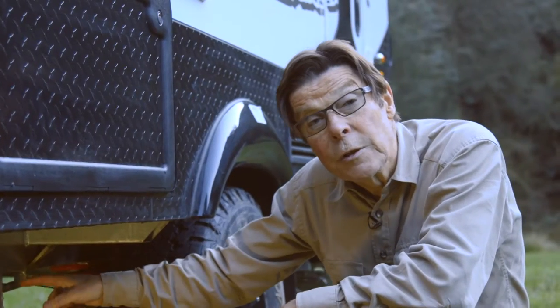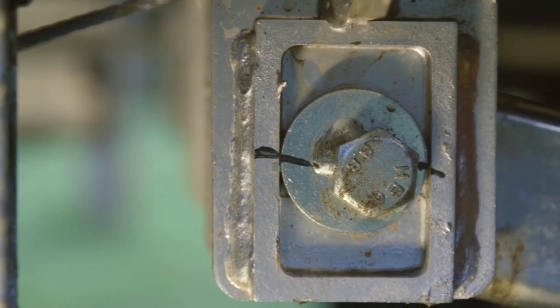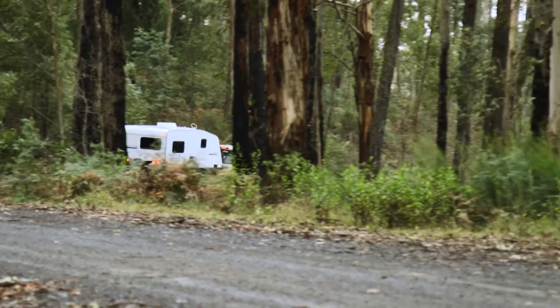The suspension bushes that these trailing arms pivot in are greased at the factory and sealed for life. They're maintenance-free — very important in a caravan where it often spends a long time between trips, parked in your carport or on a field.